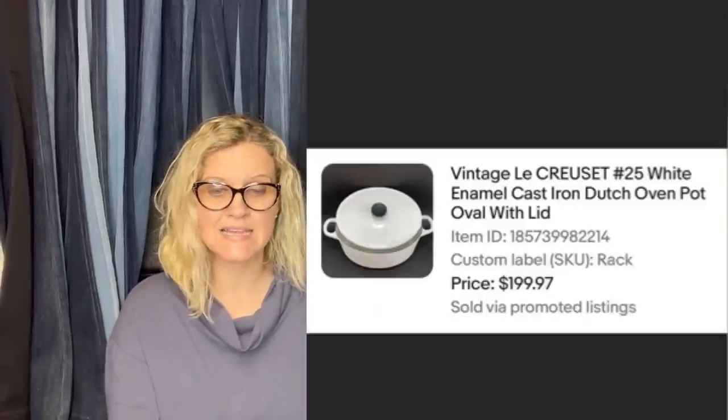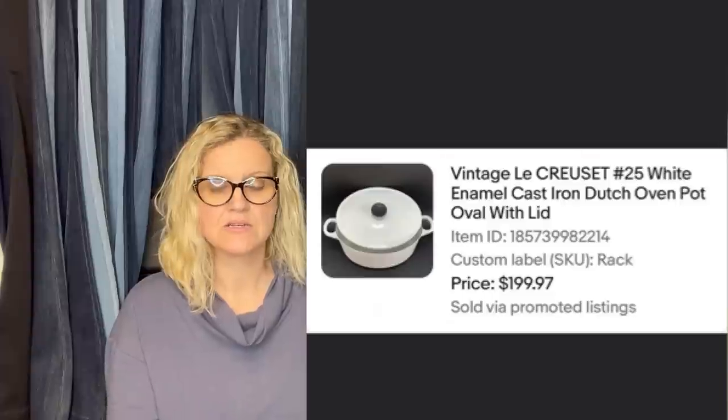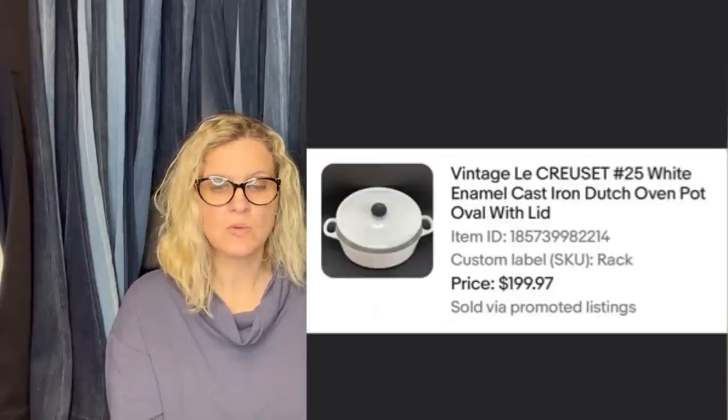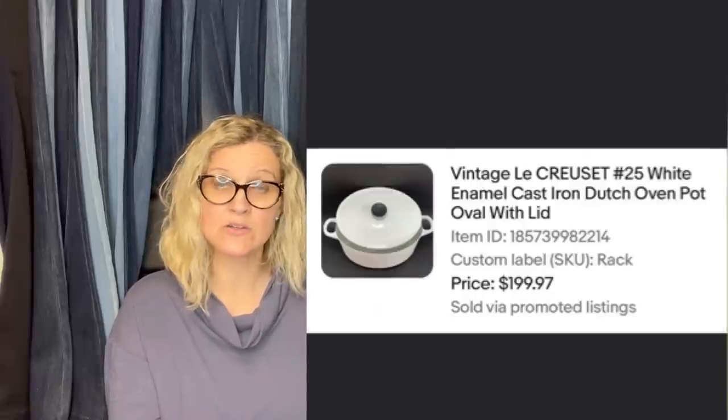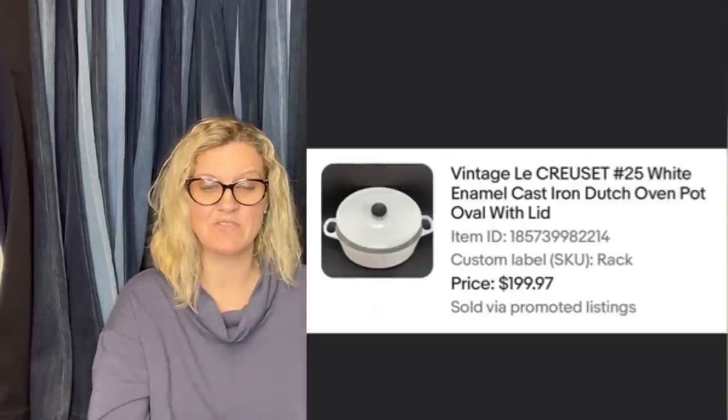Also from Double T's Treasures: she paid $40 at an estate sale for a vintage Le Creuset number 25 white enamel cast iron Dutch oven pot, oval with lid. It took almost a year to sell and cost $17 to ship, but it sold for $199.97.